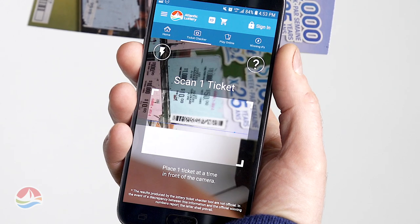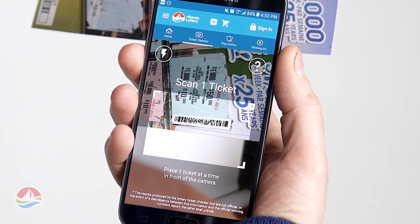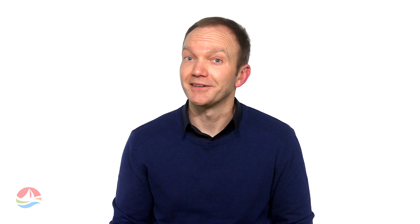The Ticket Checker will automatically scan the ticket and bring you to a screen that lets you know whether or not you have a winning ticket. And it's just as simple as that. Experience the joy of knowing wherever you are.